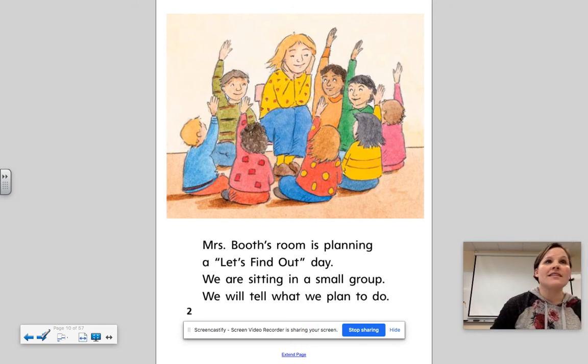So this week we're working on that sound that makes either the ooh sound, as in flu, or the sound you hear in good — the uh sound. So we're going to be looking for those two sounds.